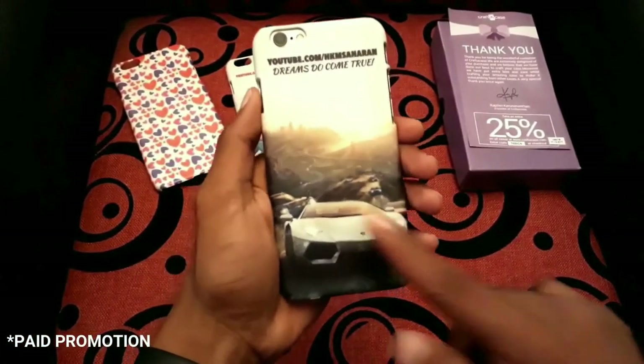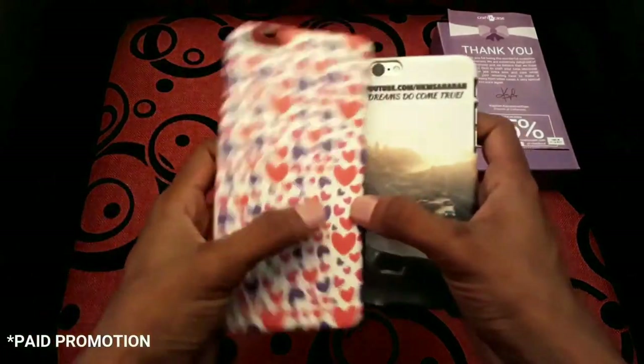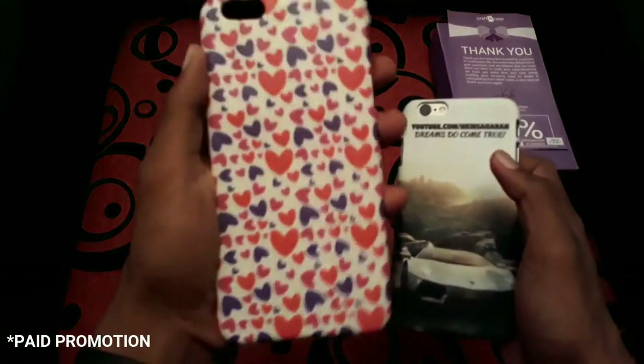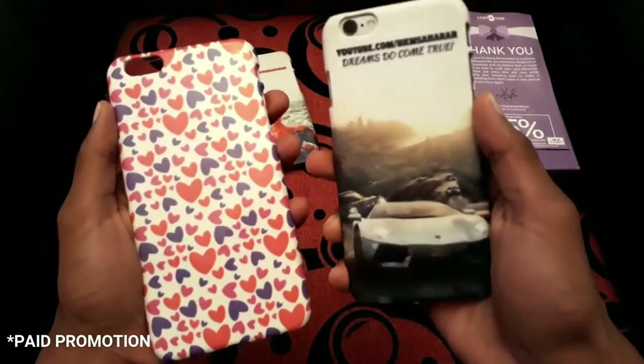This is the matte finish case — this feels really good in hand, I love it. And this is the gloss finish case, which is very shiny as you can see. The matte one is not that shiny.